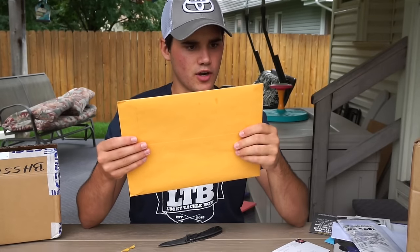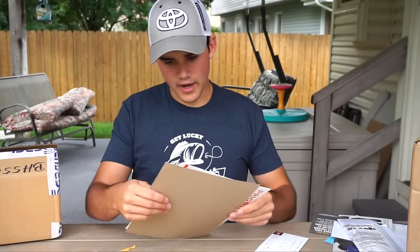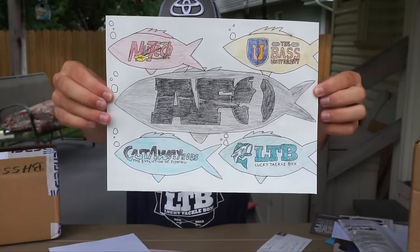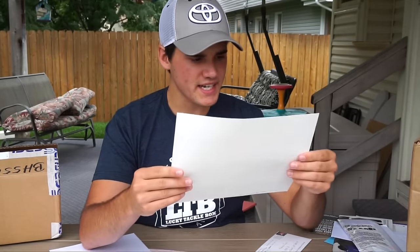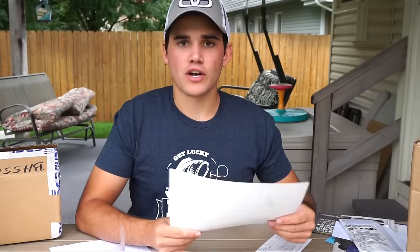This one is from Hope — holy crap, check this drawing out! It's from Hope Johnson. We got Lucky Tackle Box, Castaway, New Tech, Bass University, and AFO. This drawing of my logo looks better than my actual logo itself — this is crazy! If you guys want to send me fan artwork, I'm gonna try to do kind of what Lunker's TV did and make a little studio display behind me. Great job Hope!